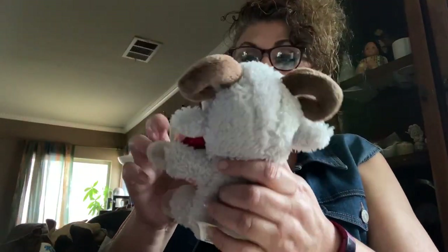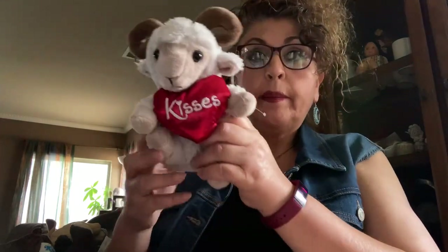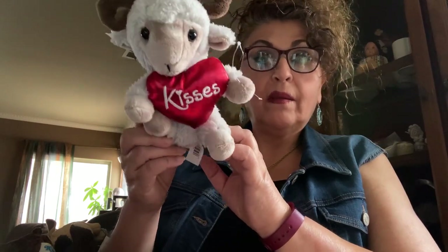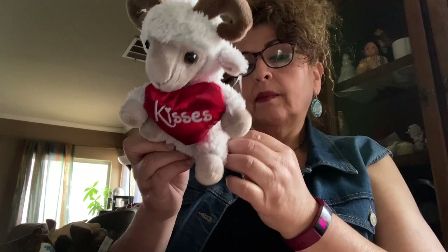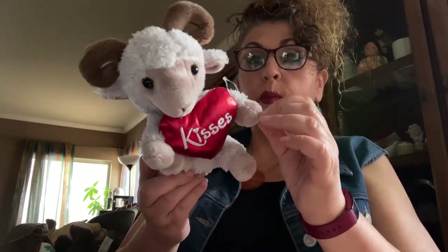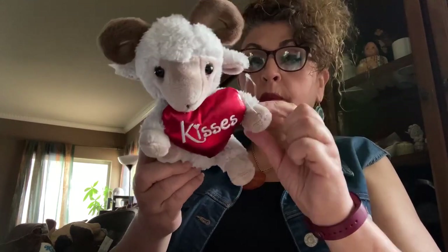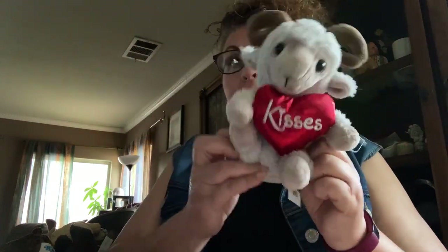Pelican! Okay, this is a little ram with a satin shiny heart that says 'Kisses.' I'm sure he's left over from Valentine's Day, but they sell — he's different.